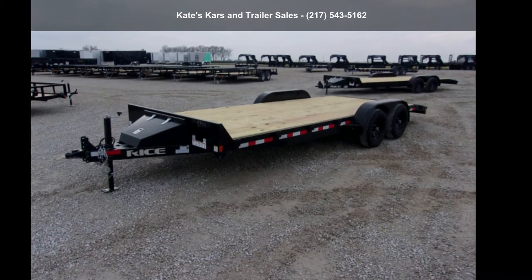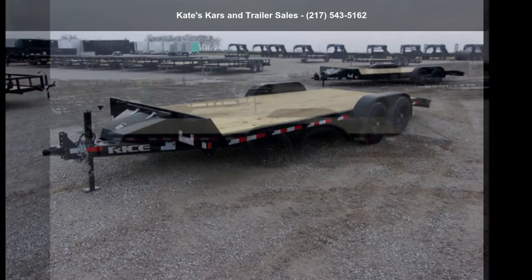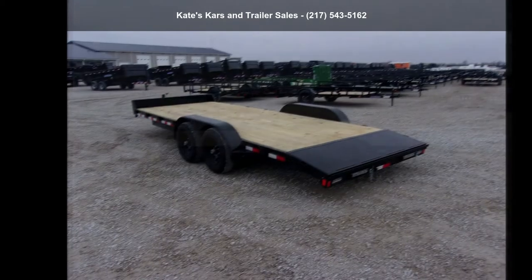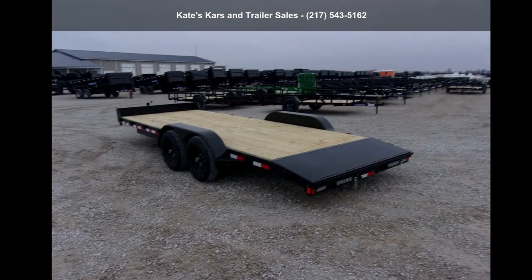Check out this RICE Trailers 2022 9.9K Car Hauler 82X20 Flatbed HD Car Hauler Trailer with Toolbox. This trailer is ready for the road.